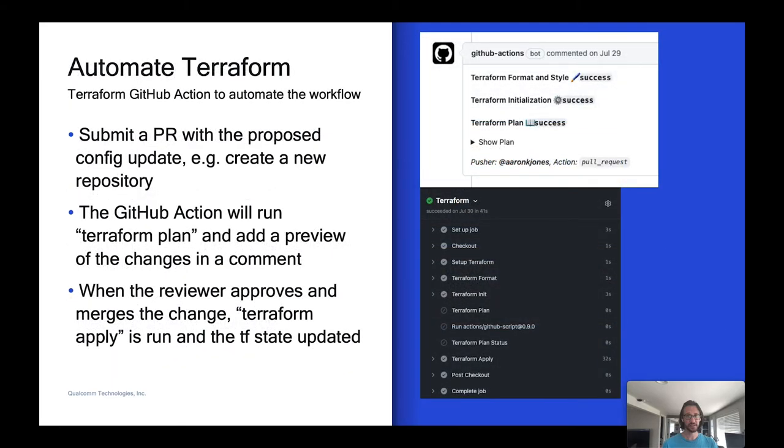Terraform has a GitHub Action, and this has worked really well for us — it helped automate and streamline our workflow. When we get a request to create a new repo, we update the config file, add the new repo attributes, description, topics, and user preferences, then submit a pull request with those changes. The GitHub Action runs terraform plan and adds the output as a comment on the PR. The reviewer can review the plan, approve it, and merge it. Then terraform apply is run by the action, GitHub is updated, and the local Terraform state is also updated.